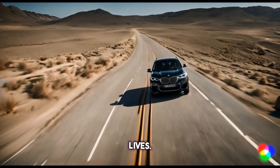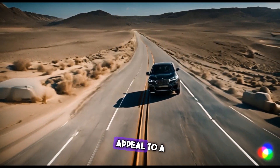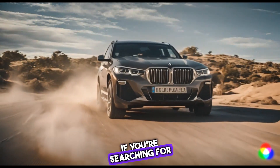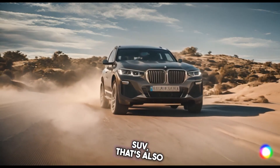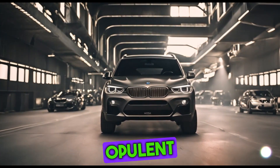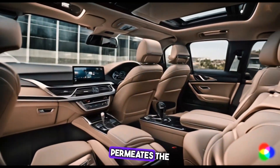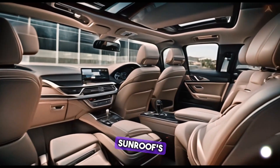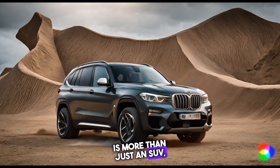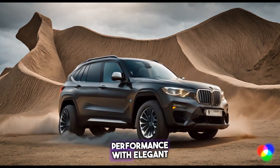Whether or not the XM lives up to its design is debatable, but it's undoubtedly an amazing and distinctive car that will appeal to a particular market niche. Consider the XM if you're searching for an upscale, high-performance SUV that's also somewhat exclusive. The XM is a potent and opulent vehicle that handles curves on the road with ease. A sophisticated elegance permeates the interior thanks to the panoramic sunroof's abundant natural light. The XM is more than just an SUV — it's a vehicle that embodies automotive beauty and combines powerful performance with elegant elegance.